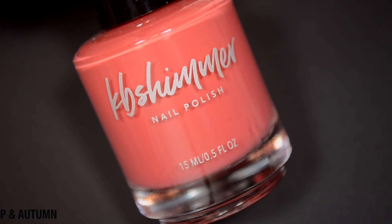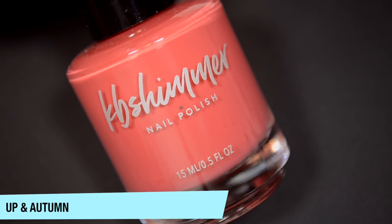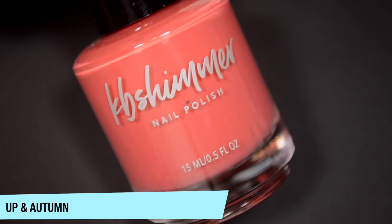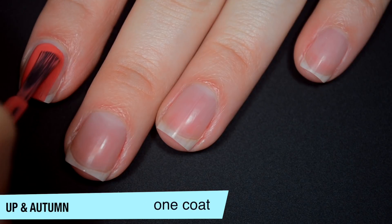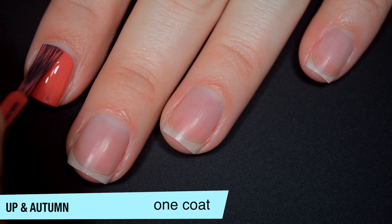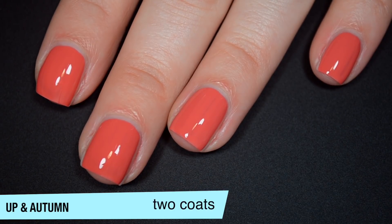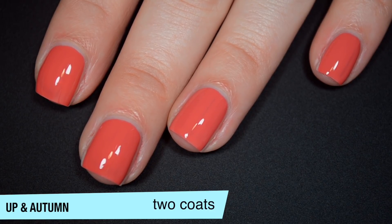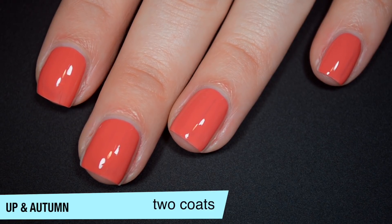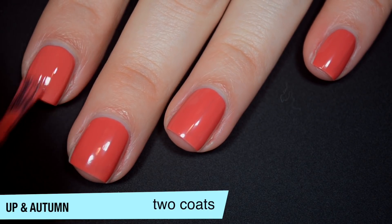So the next polish is called Up in Autumn and this is kind of a dusty, fall-ish pink. So this has amazing coverage on that first coat. I do still see a couple of streaks, so it's not completely opaque for me in one, but it looks really good regardless. I lost a little bit there — my camera stopped recording. The formula on this is really good. It's not thick at all, and for the level of opacity you would expect it to be a little bit thicker than it is, but it's really smooth. Very good cream polish.